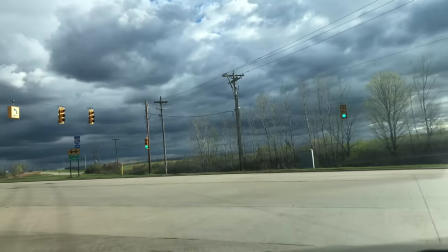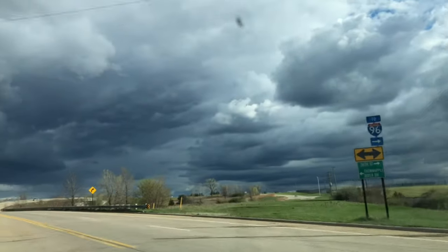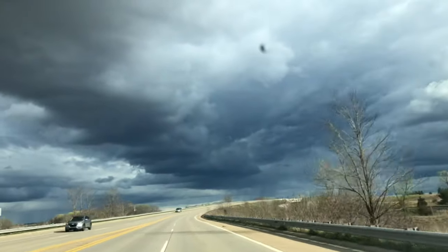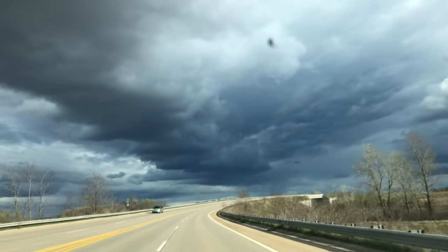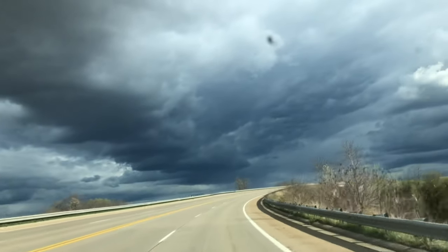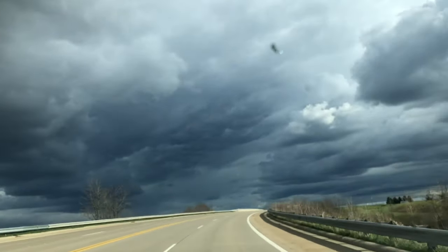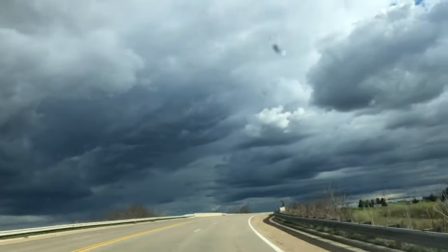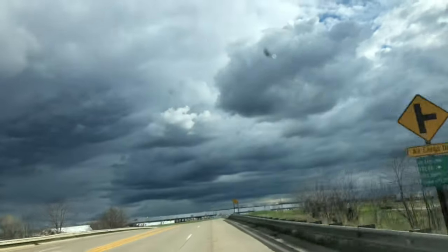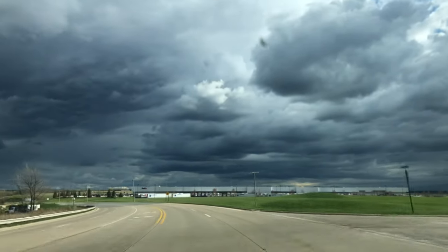Hey everyone, today we are heading out to a location that I don't think we've taken you guys to before — it's like a product shipping place, the product shop. Hello, by the way. We're going to take you out there today. Look at these clouds — so ominous. It makes me think of the song by The Doors, 'Riders on the Storm.' Situations are happening, but anyway, on to the product shop.